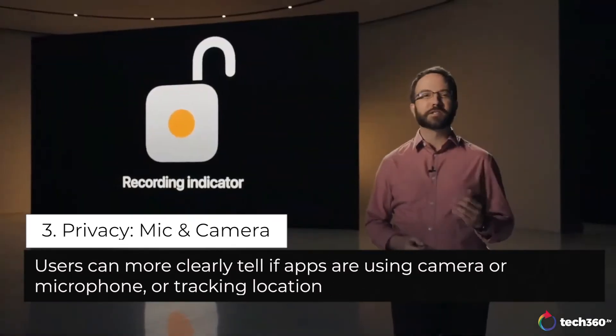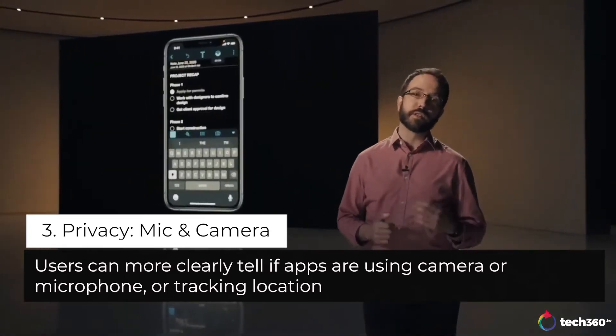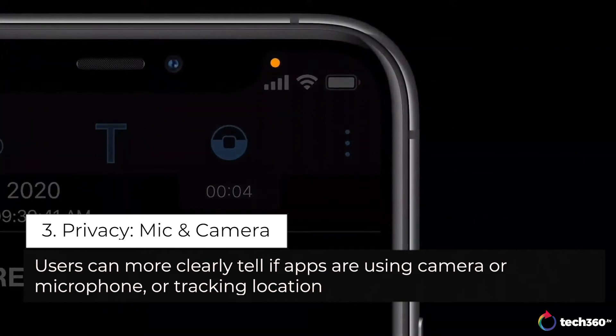We're also making changes for mic and camera, so you always know when you're recording. In addition to requiring your permission, this year we're adding more visibility for current or recent mic or camera use. So if an app uses either one, we'll indicate that in the status bar.